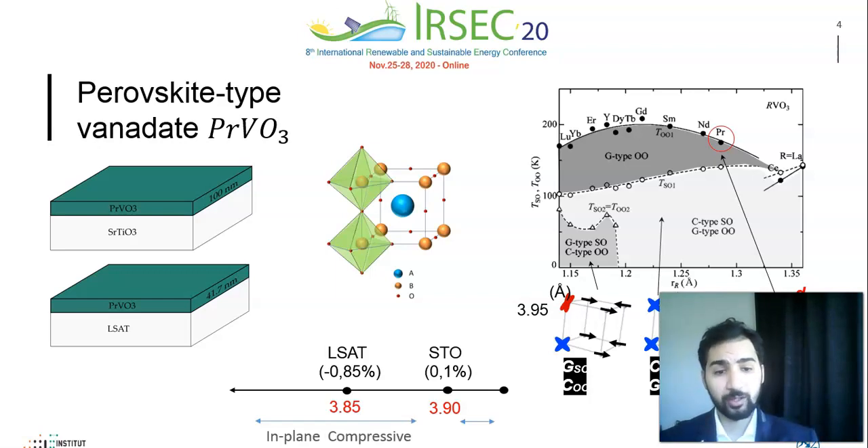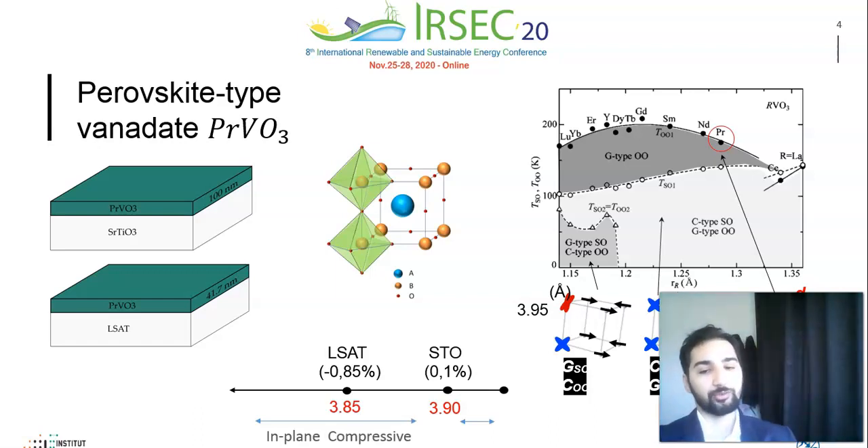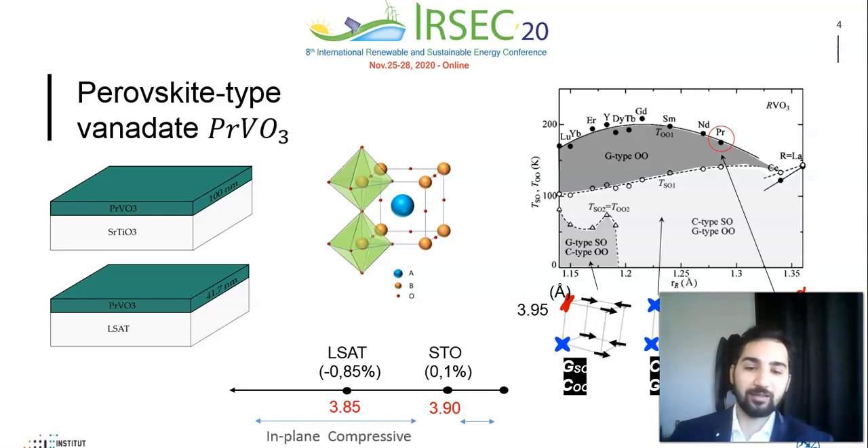For that purpose, we have grown several PVO thin films on different substrates with different thicknesses using pulsed laser deposition, in order to investigate the effect of strain on the overall magnetic behavior.